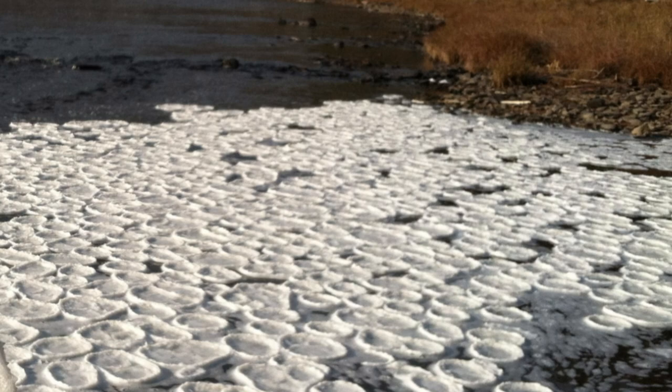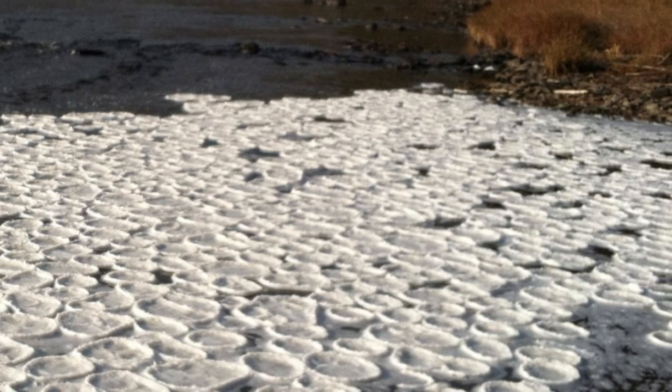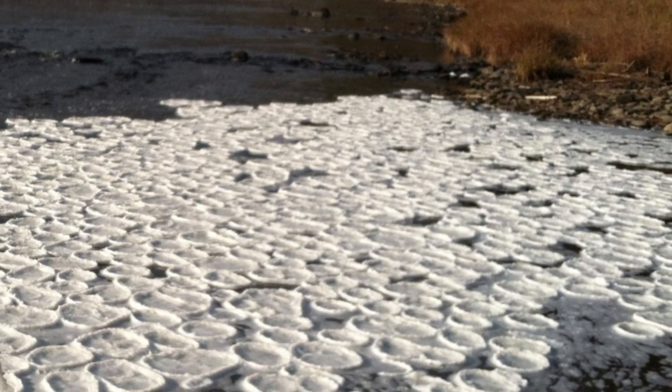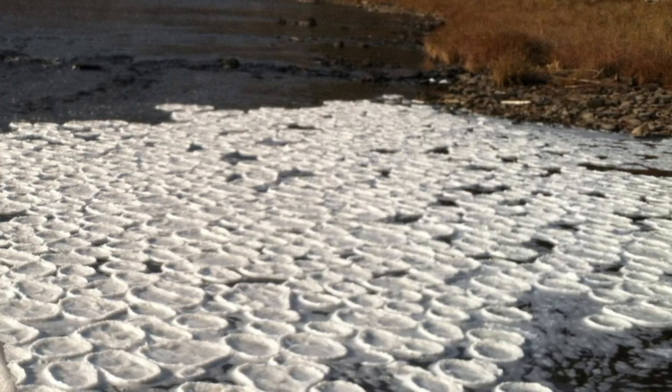Ice pancakes are relatively rare structures that tend to form in very cold oceans, lakes, and rivers, according to the UK Met Office. On rivers, the pancakes form when frozen foam on the water's surface gets trapped in a spiraling current known as an eddy. As other bits of frozen foam and ice hit these forming discs, the debris joins onto the nascent pancakes, which causes them to grow, according to the Met Office.